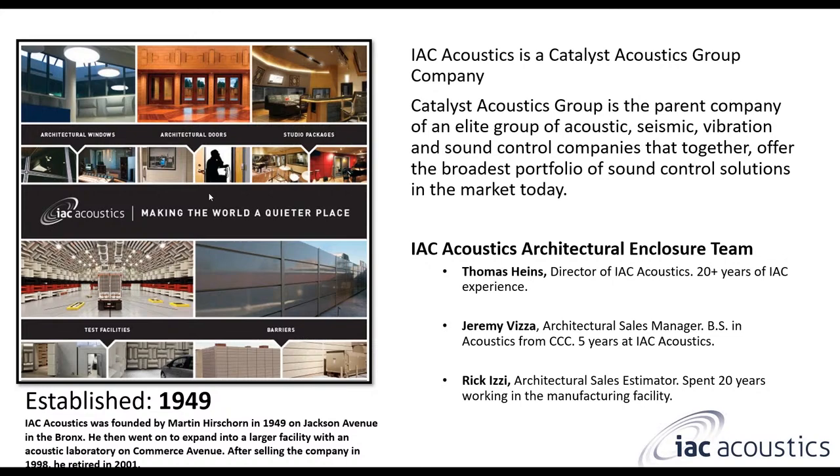The IAC Acoustics Architectural Enclosure Team has three main components. We have Tom Hines, the Director of IAC Acoustics. He's been with IAC for over 20 years, was an installer for the majority of that time, has installed all of the IAC Acoustics products, and has been on some of the largest installation projects we've had. He has exceptional product knowledge across all our different offerings.